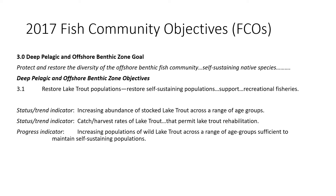The assessment data presented responds to the 2017 fish community objectives and later responds to elements of the 2014 management plan. Lake trout are in section 3.0 of the fish community objectives, under the deep pelagic and offshore benthic zone.